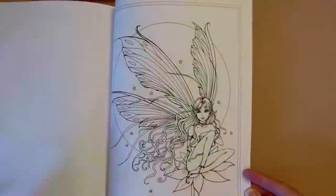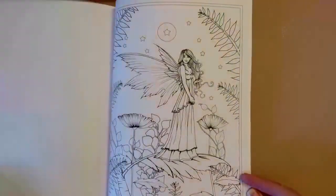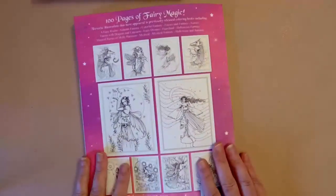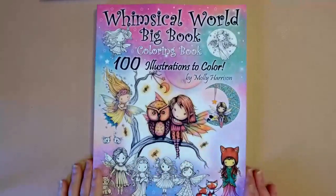My advice for anyone using water-based mediums is to prep your page first. If you're curious what that means, let me know in the comments because I've figured out how to do it and I'd be happy to do a video on that. So that is the Big Book of Fairies — next up we're going to look at the Whimsical World Coloring Book.